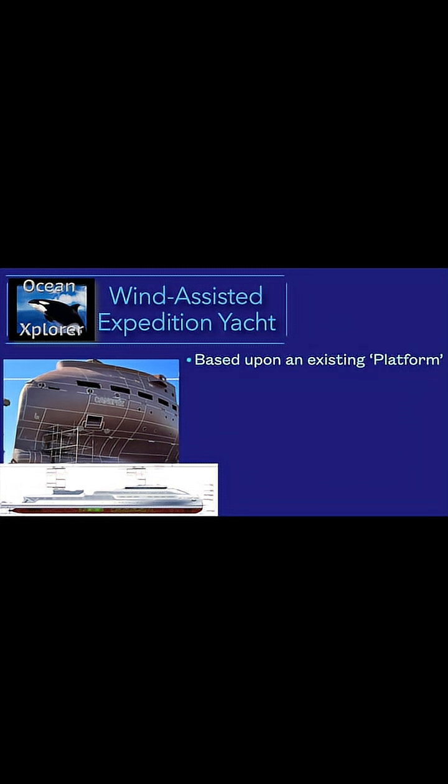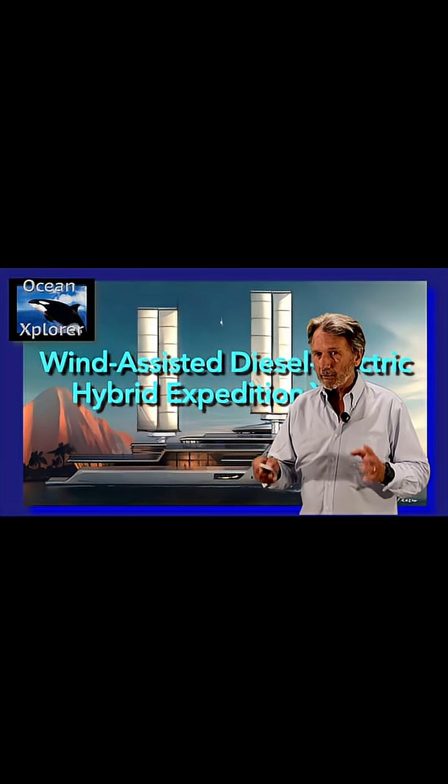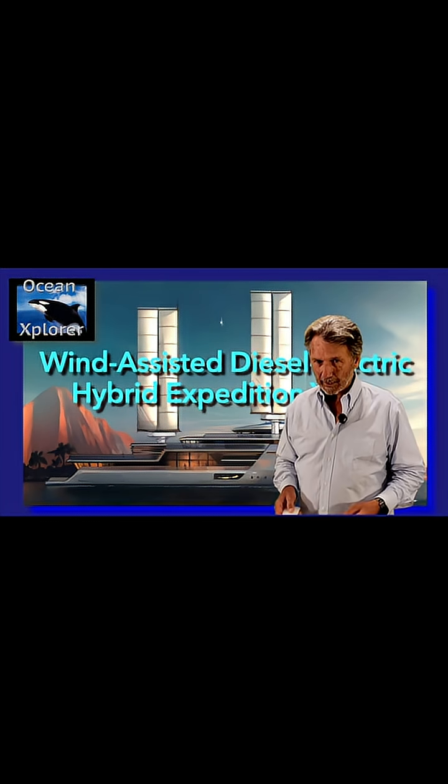The model for our expedition yacht has already been built and has performed, so we are basing our design and new build on an existing proven platform. If this piques your interest and you'd like to talk about acquiring one of these vessels, please get in touch. We can meet up in Monaco or jump on WhatsApp at any time.